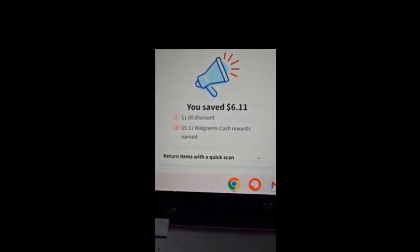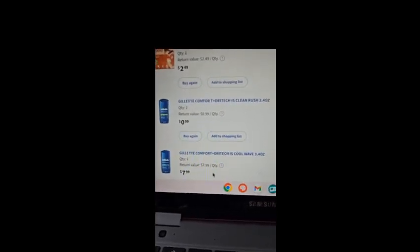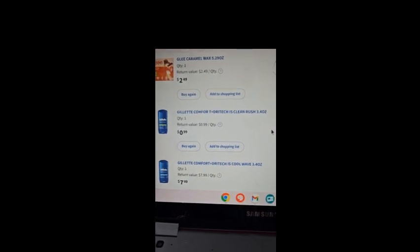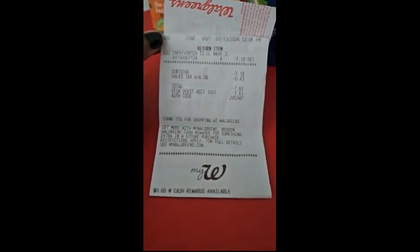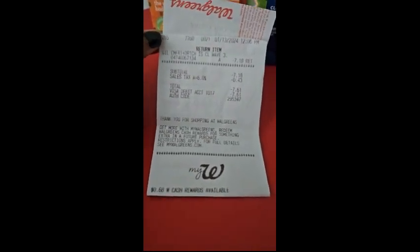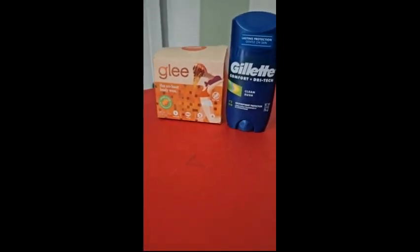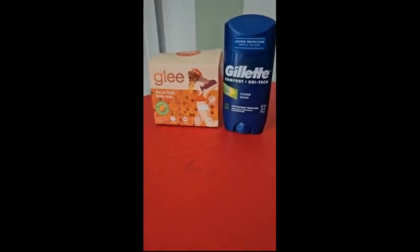Here you can see I earned five dollars and eleven cents, plus the one-dollar digital coupon. I would ignore the 'saved six dollars and eleven cents' note shown because I did initially buy three products by mistake. Make sure you get the Clean Rush scent — the one on sale for two dollars with the one-dollar coupon off. I forgot to ask for the original receipt back, but you can see here where I returned the item.